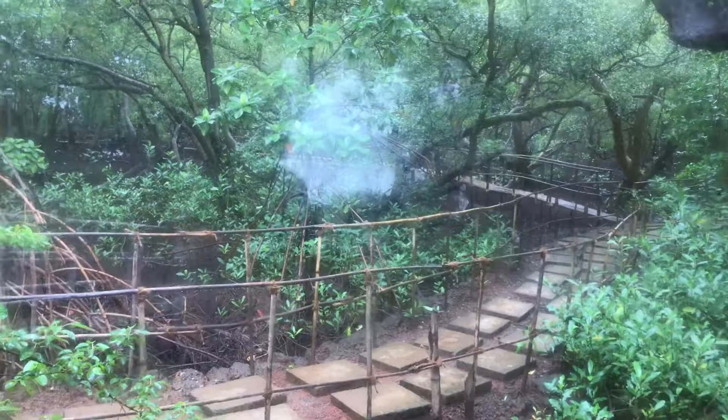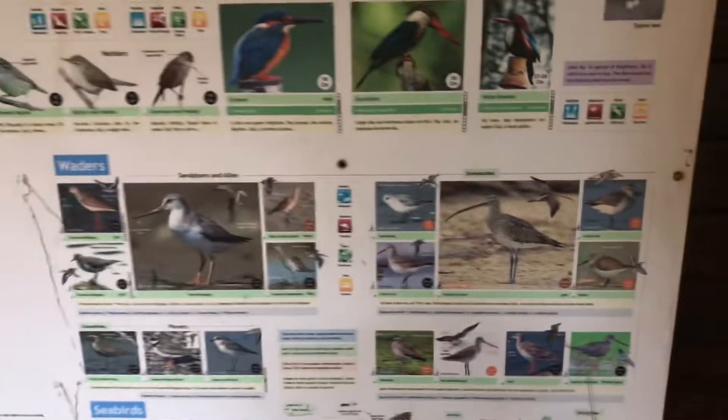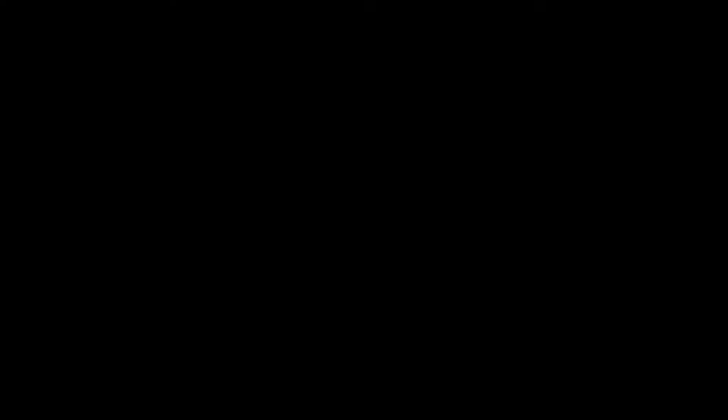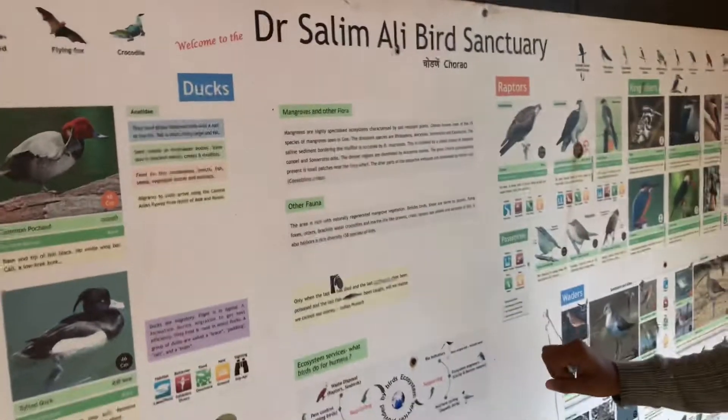Here we go — we start from the ferry. It is a walk from the ferry to the sanctuary.